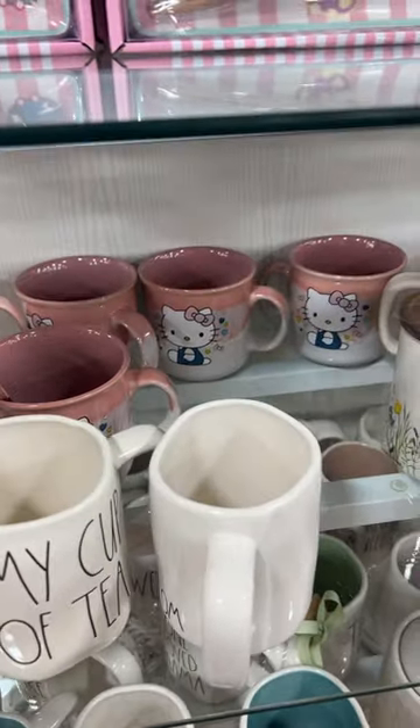And then these mugs — let's have those back there. This is adorable, look at the design.